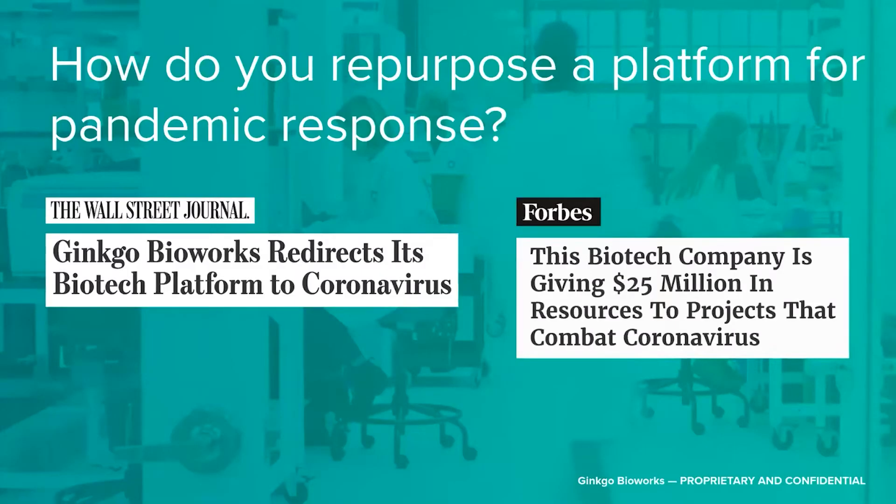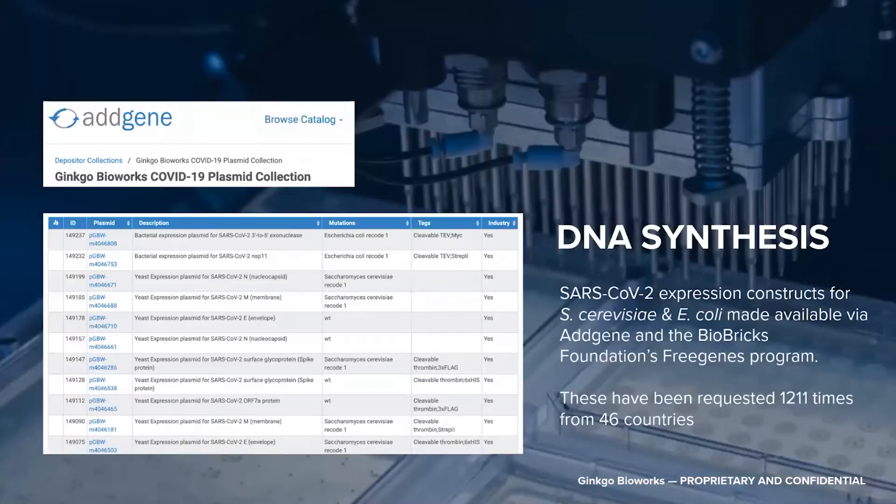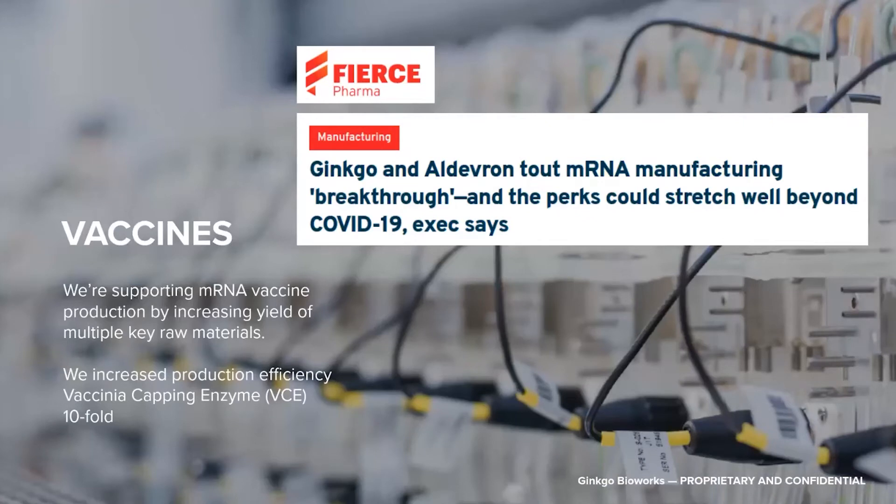For most of our history we focused on cell engineering, but 2020 required us to repurpose our technology for pandemic response. Early in the pandemic, we designed and synthesized a collection of expression vectors for SARS-CoV-2 antigens as research tools. We deposited these at AddGene and the Biobricks Foundation to enable researchers throughout the world to study the virus — as of last May, these had been requested more than 1,200 times by scientists in 46 countries. Additionally, we supported mRNA vaccine production with strain engineering and process development, and recently announced a tenfold efficiency improvement in the production of vaccinia capping enzyme, a key vaccine production reagent that was particularly limiting throughout early pandemic response.